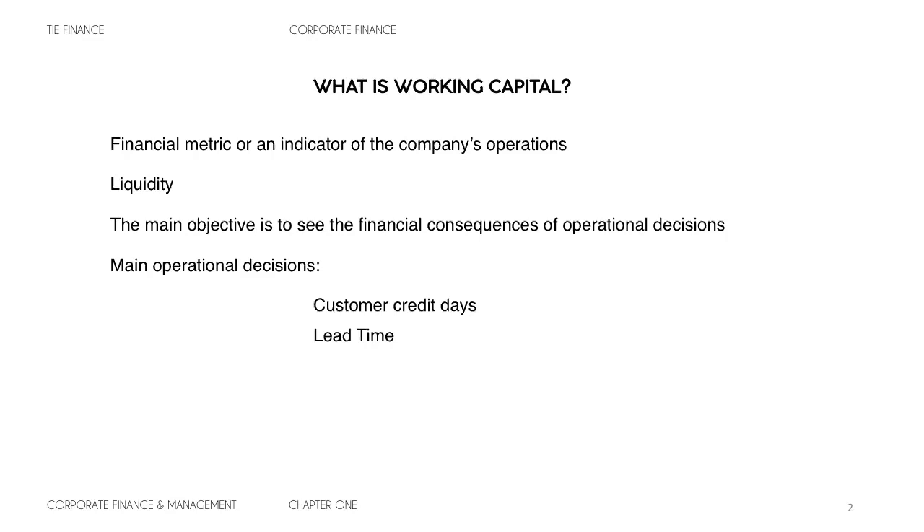Another key decision is the inventory purchase policy — how much inventory you will purchase to increase the service you give to your customers. And also the payments to suppliers: the amount of time a business takes to pay their suppliers. This is essentially free financiation because your suppliers are basically paying for it for you.